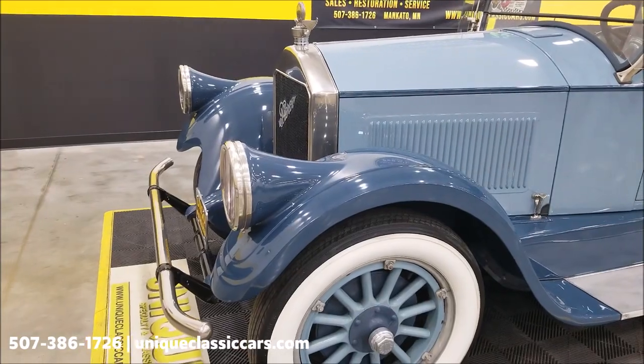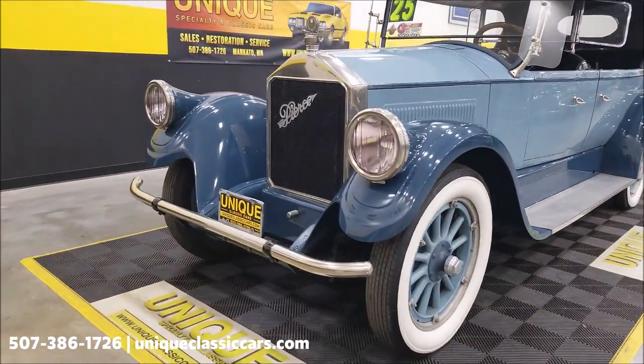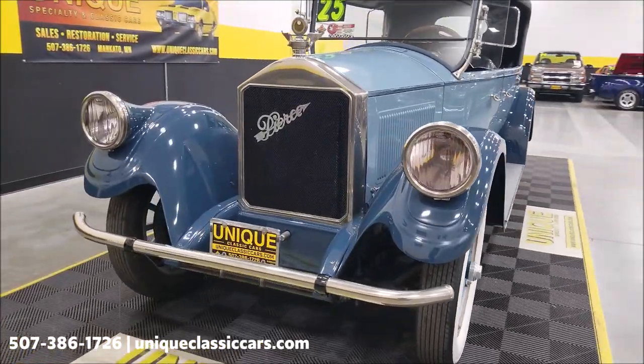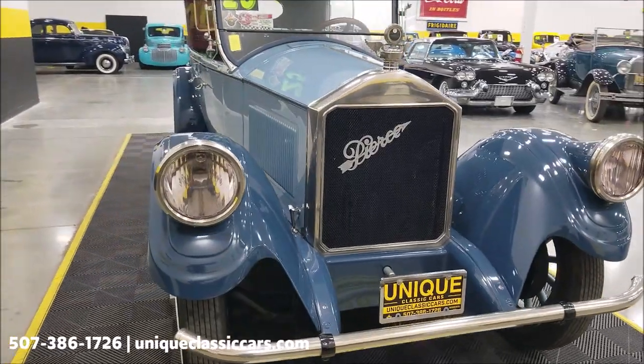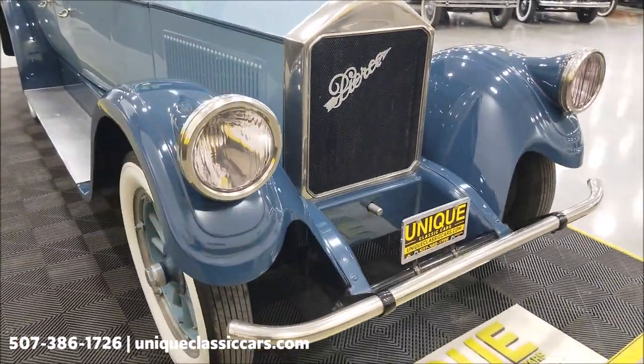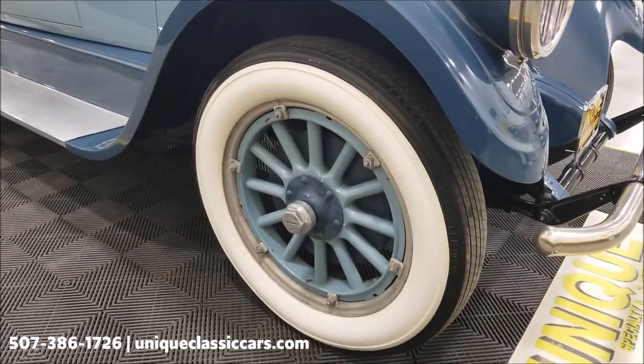Of course the Pierce Arrow fender headlights are a signature Pierce Arrow styling feature. Underneath the hood is a 288 cubic inch L-head inline six, paired up with a three-speed manual transmission, still riding on wood spoked wheels painted to match.